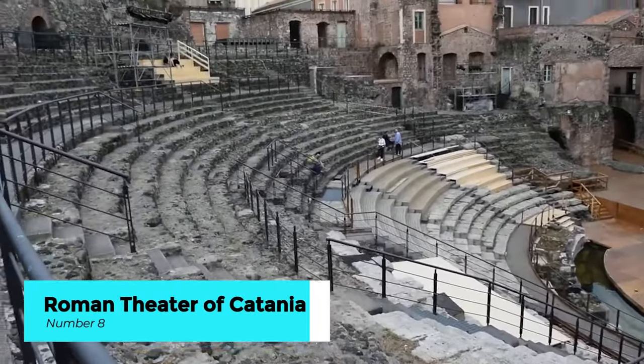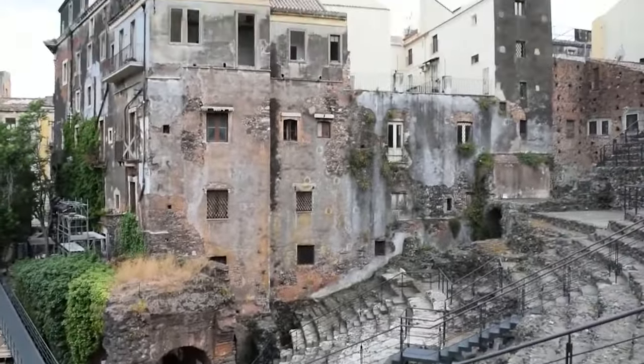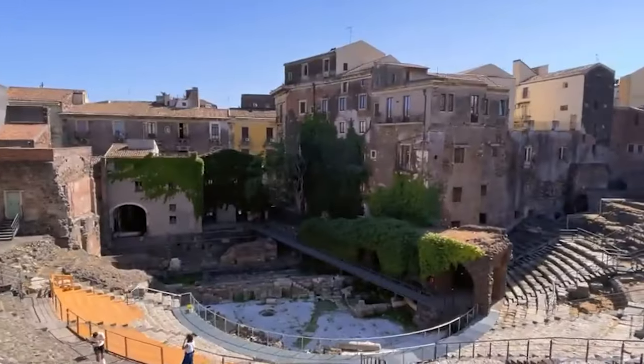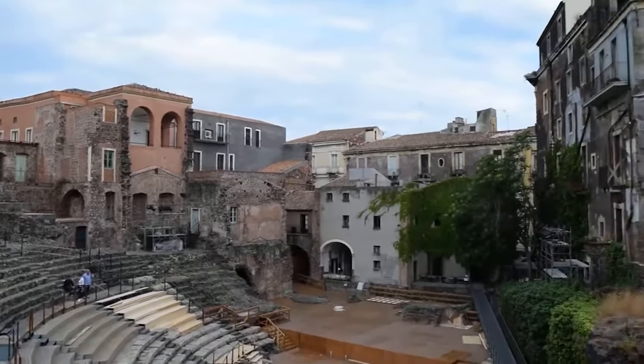Transport yourself to ancient times with a visit to the Roman Theater of Catania. Dating back to the 2nd century BC, this remarkably preserved amphitheater offers a glimpse into the city's rich history. Imagine the roar of the crowd as gladiators battle in the arena or actors perform classic dramas under the Sicilian sun.